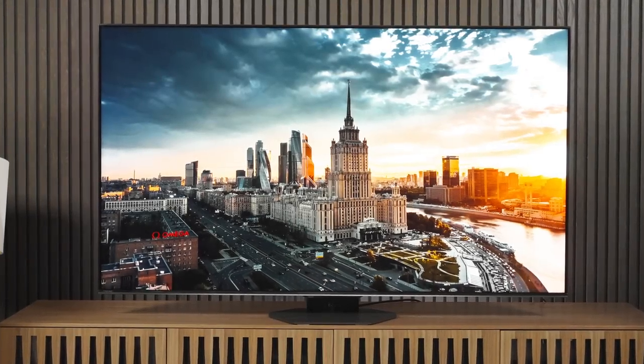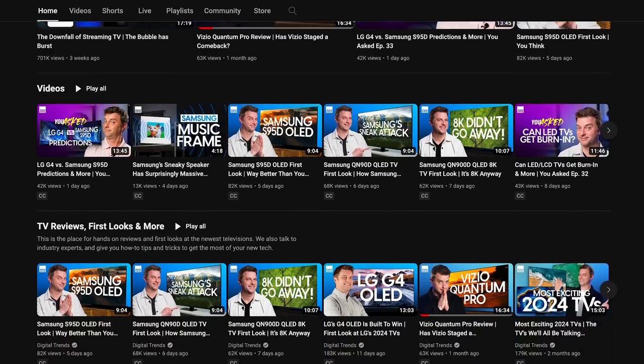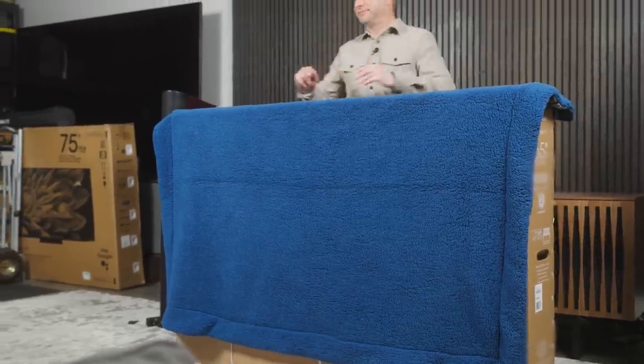What's up everybody, how's it going? Good to see you again. So for the last month and a half or so I've been flying all over the nation taking a look at the very best TVs of 2024. While I was out flying around, I had a little surprise drop on my doorstep, and since it was a surprise for me I thought why not make it a surprise for you too. For the very first time I'm not going to reveal the TV I'm unboxing and setting up until the very end. Do you think you can guess what it is?